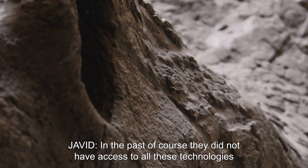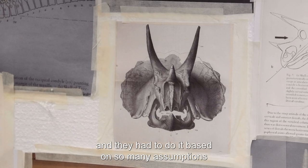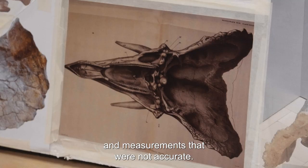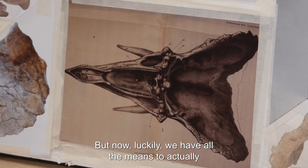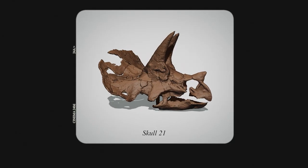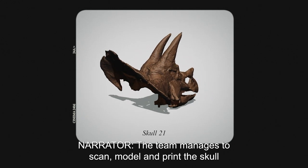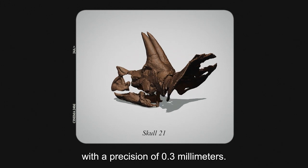In the past, they did not have access to all these technologies and had to rely on many assumptions and measurements that were not accurate. But now, luckily, we have all the means to accurately achieve the results we want. The team manages to scan, model, and print the skull with a precision of 0.3 millimeters.